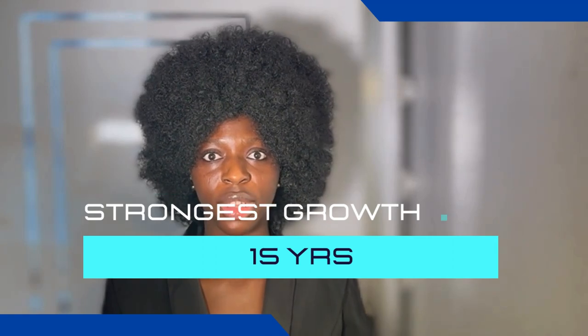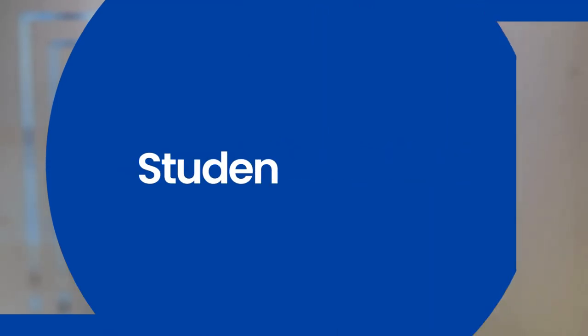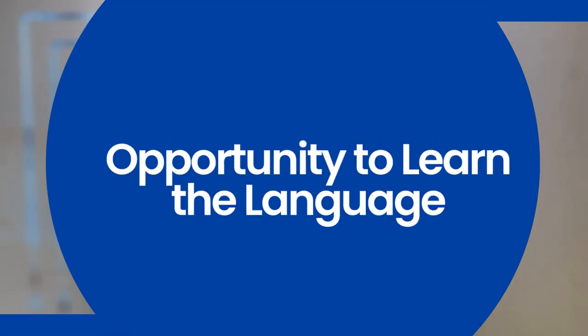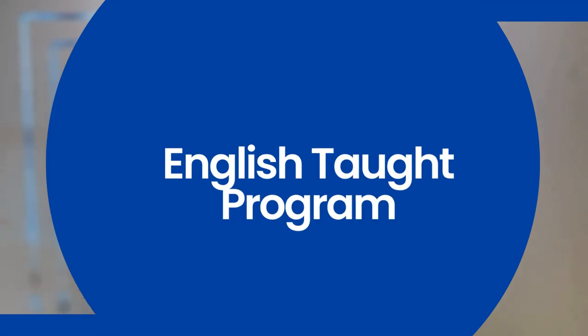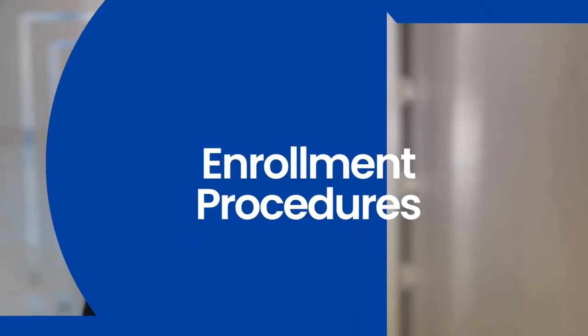Did you know that the number of international students in France grew by eight percent in 2021 to 2022? This is the strongest growth recorded in more than 15 years, due to an increase in European students by 21 percent and exchange students by 46 percent. Reasons to study in France include affordable tuition, student support, internship and work-study programs, prestigious universities, French language learning opportunities, and — most importantly — English-taught programs.